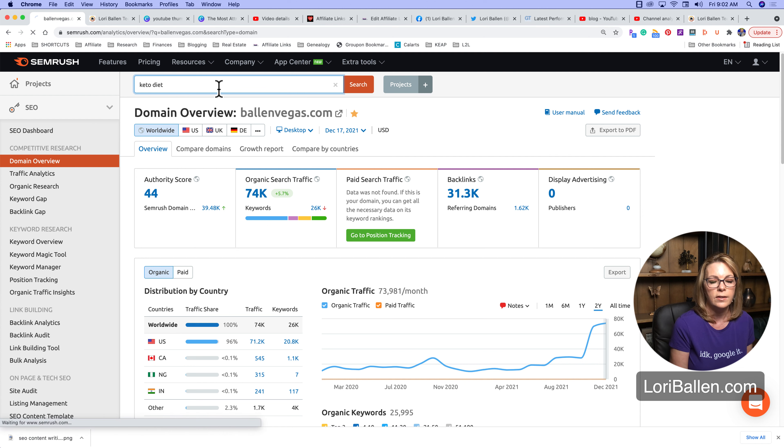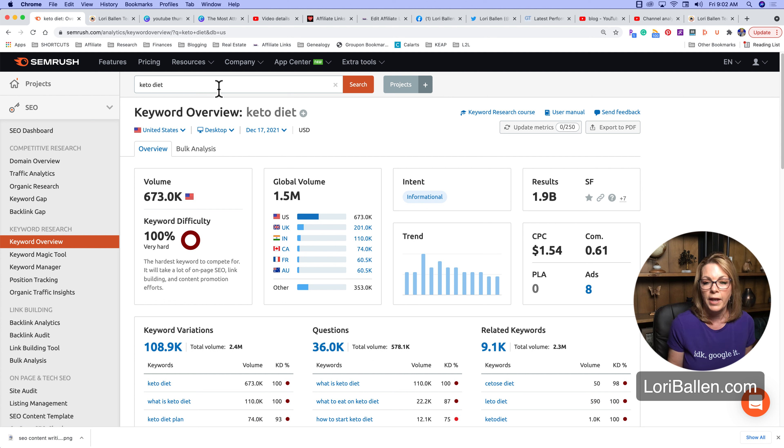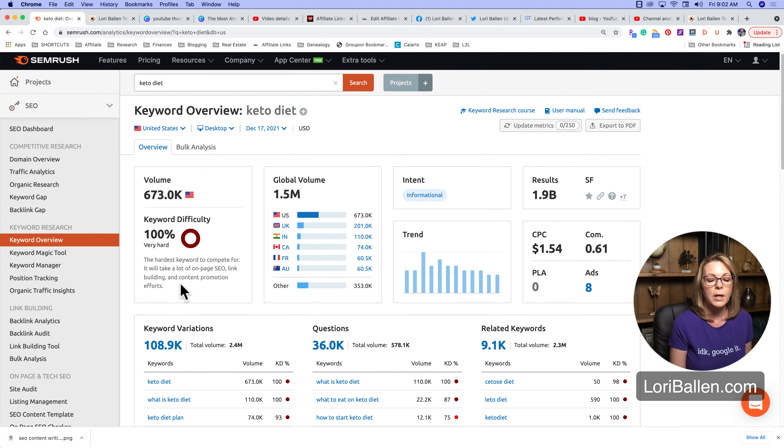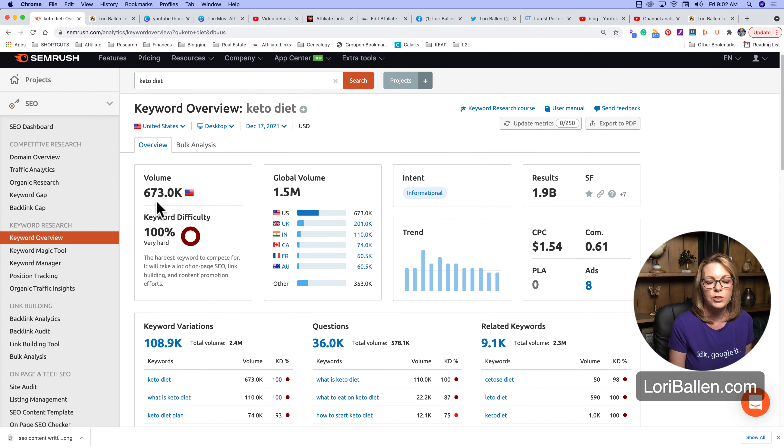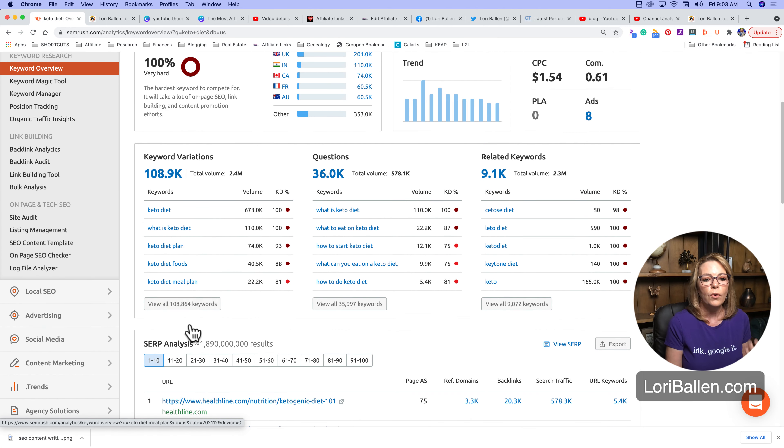Let's do a quick search here in SEMrush for 'keto diet' — this is exactly how I use this tool every day. What we can see is that 'keto diet' has a search volume of 673,000 searches per month. That's amazing — you're like, yes, I want to rank number one for the keto diet. But you can see it's got a 100% keyword difficulty, which means the odds of ranking for 'keto diet' are slim to none, almost impossible.